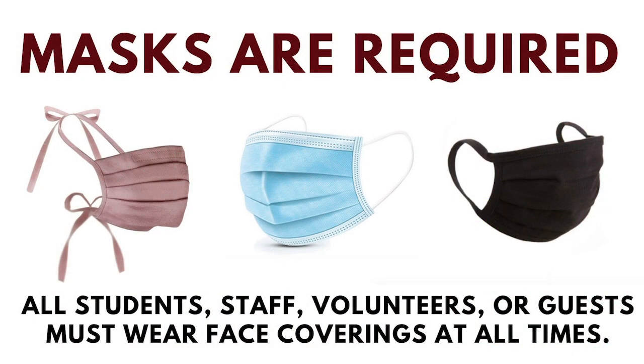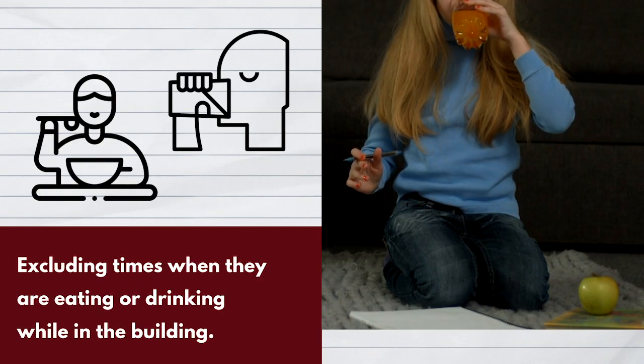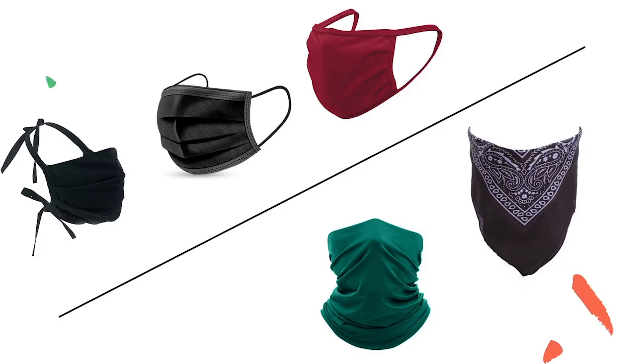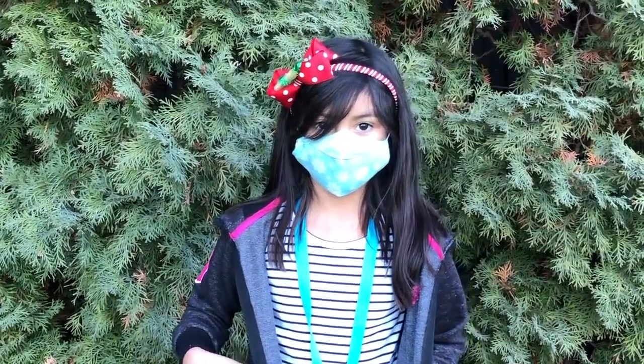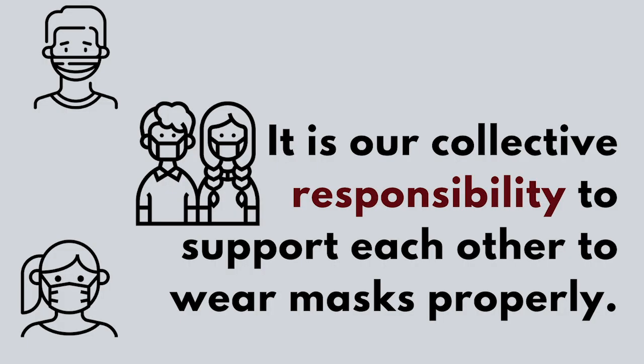Everyone who enters Wallook School District will be required to wear a face covering. All students, staff, volunteers, or guests must wear face coverings at all times, excluding times when they are eating or drinking while in the building. Masks should fit snugly and cover both nose and mouth. Gaiters and bandanas will not be permitted per the Grant County Health District guidance. Wearing a mask is new to us, so there will be times that masks slip down or we might forget to pull them back up after eating or drinking. It is our collective responsibility to support each other to wear masks properly.